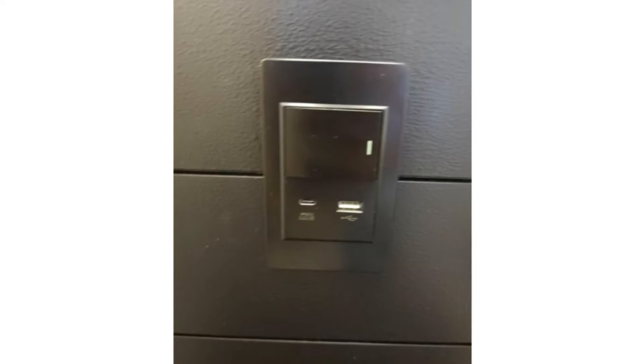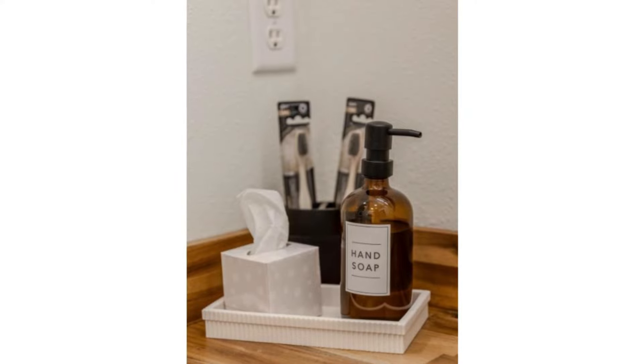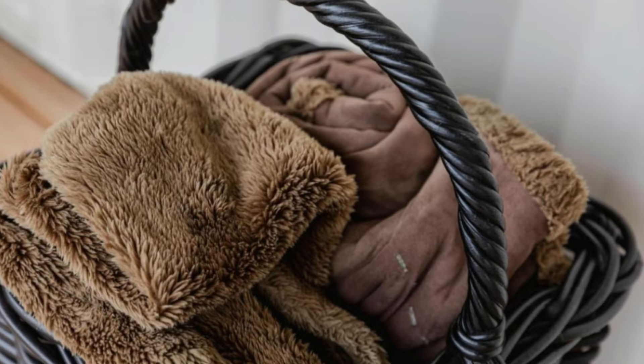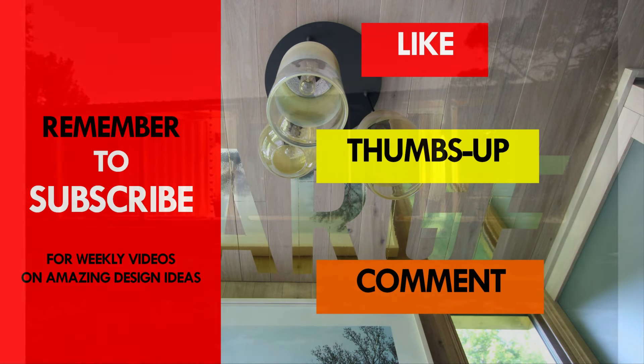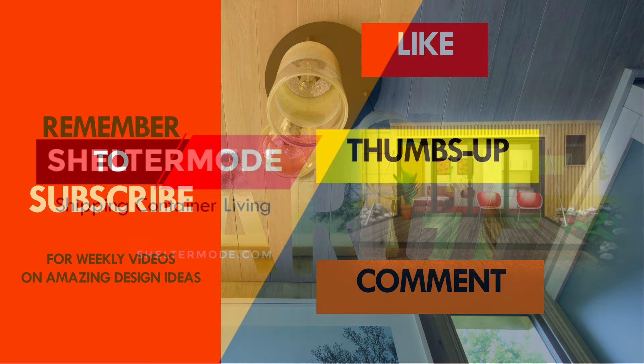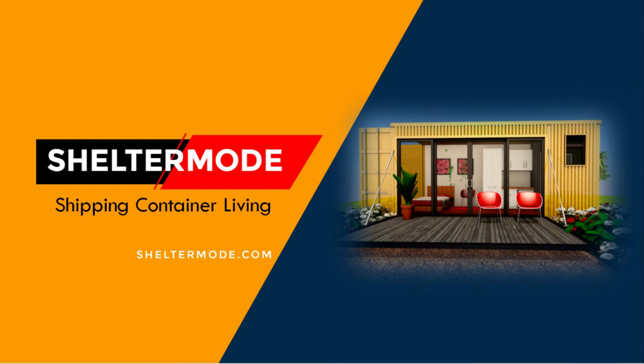So what do you like about this amazing shipping container project? Give us your opinion by posting in the comments section below. If you like this video, give it a thumbs up and feel free to share it. You are encouraged to subscribe to our YouTube channel where we showcase the best of shipping container architecture from around the world.